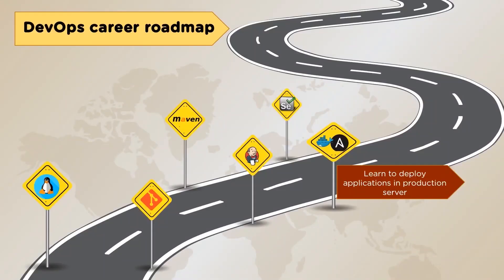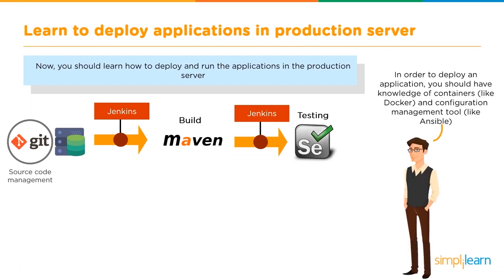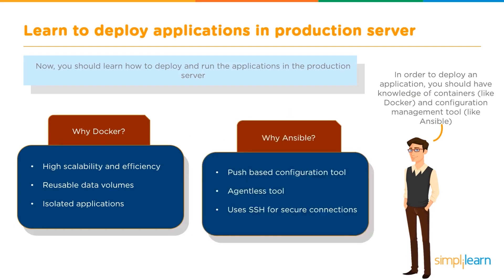The next thing is to learn to deploy applications in production servers. You should learn how to deploy and run the applications in the production servers. In order to deploy an application, you should have the knowledge of containers such as Docker, and configuration management tools like Ansible. Docker helps with the containerization, while Ansible helps provide the capability of pushing configurations onto multiple servers and maintaining them in the required state. Why Docker? High scalability and efficiency, reusable data volumes, and isolated applications. Why Ansible? Unlike other tools, it has a push-based configuration, is agentless, and uses SSH for secure connections.